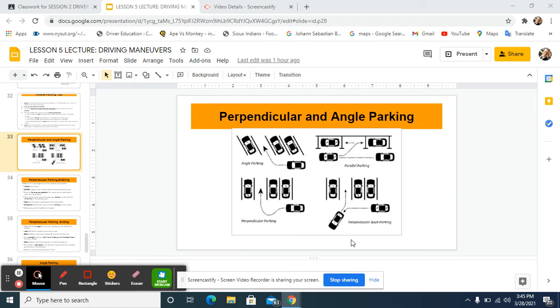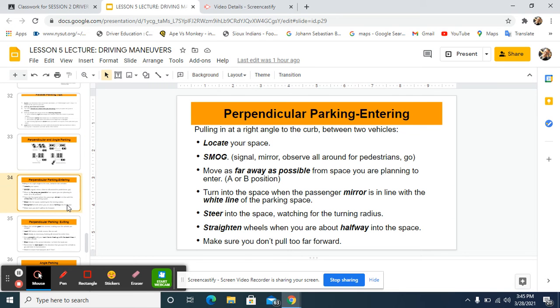Angle parking is very nice for us — we don't have to do much with the car other than point it in the right direction. Perpendicular parking is a little more challenging than angle parking.